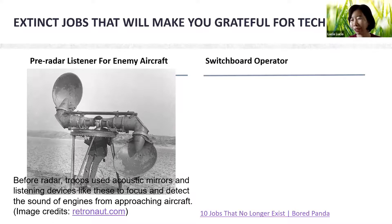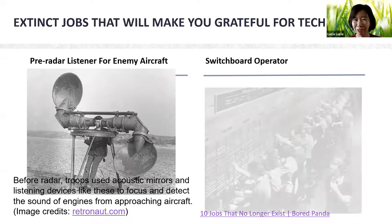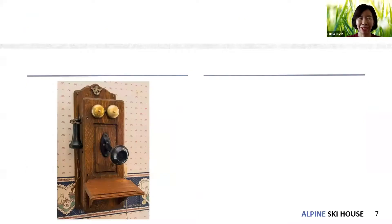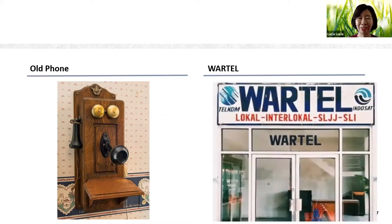Do you still remember how difficult it was to make a phone call? You needed to contact the operator first. For people over 40, you might remember — the phone was hanging on the wall. It reminds Angelia of the era of the pager and telegram. This is a newer one — the 'wartel' (public telephone kiosk).